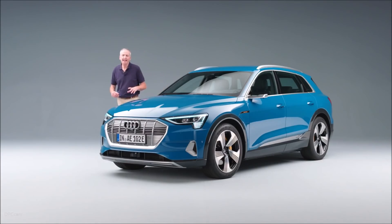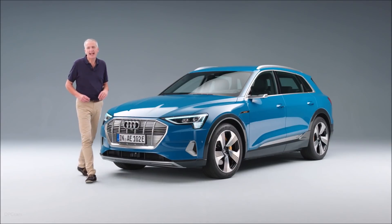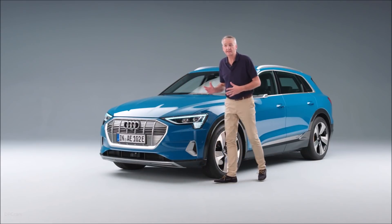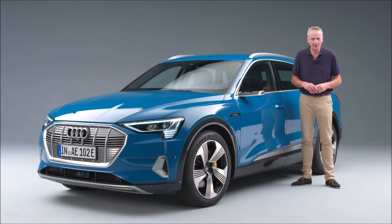The Audi e-tron is not science fiction — it's science fact. The future has to be the present, just more advanced. And it is. As far as I'm concerned, the e-tron is the start of a brand new era for Audi.